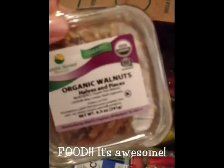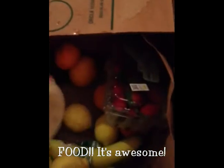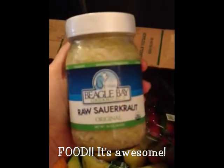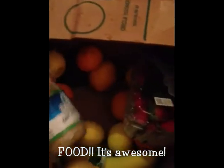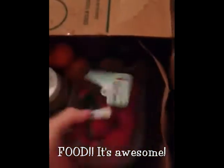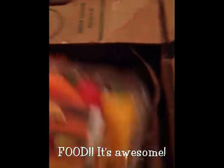We have walnuts. For the more experienced eater, raw sauerkraut — a great source of probiotics. Strawberries. Mini peppers.